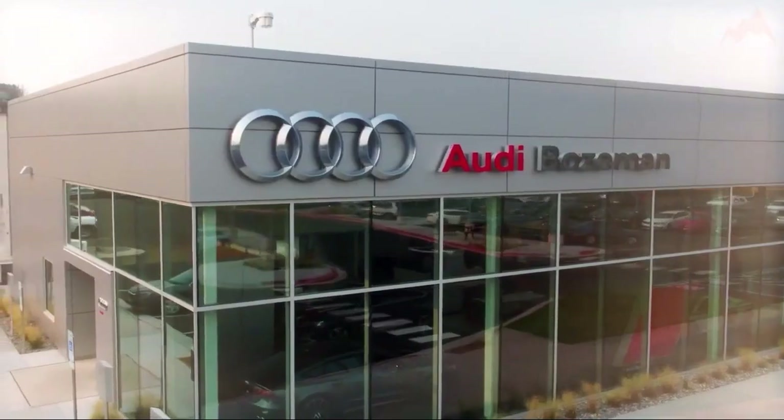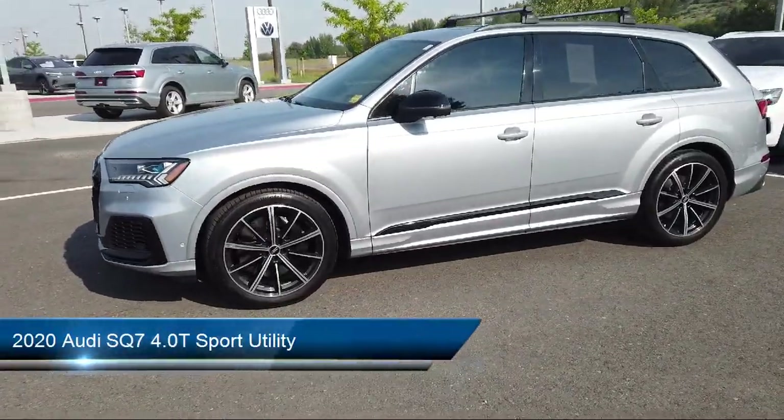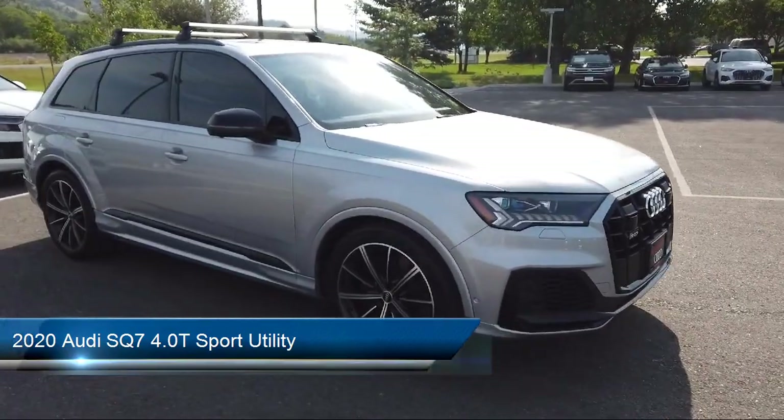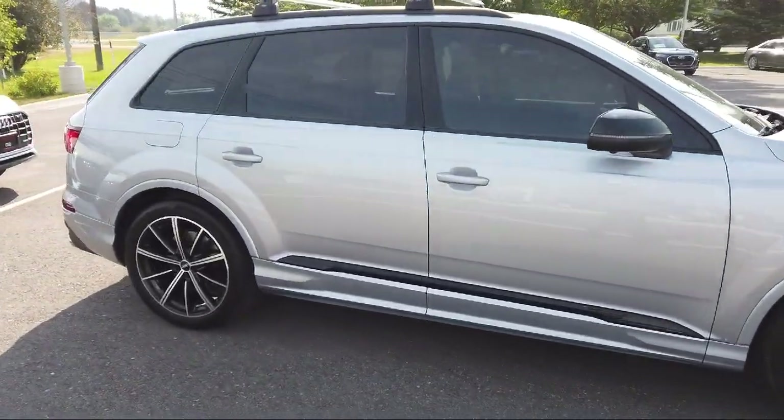Welcome to Audi Bozeman, and here's a look at another one of our great vehicles for sale. It comes equipped with HomeLink, Roof Rack, Wood Door Panel Insert, Keyless Entry, Rear Dual Zone AC, and a Leather Steering Wheel with Auto Tilt-Away.